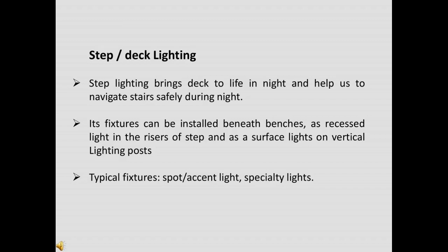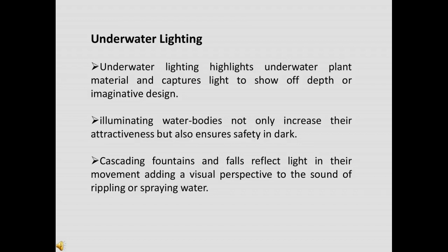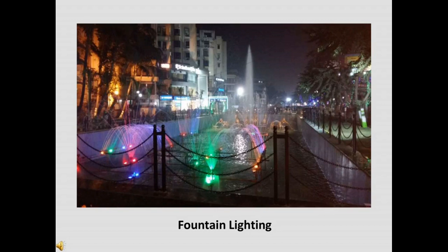Step lighting helps us navigate stairs safely during nights. Fixtures can be installed as recessed lights in the rise of steps or as surface lights on vertical lighting posts. The beauty of your yard is showcased with landscape lighting even when it is hidden within nature. You can highlight your garden and give way to your driveway and walkup. Underwater lighting highlights underwater plant material and captures light to show off depth or imaginative design. Illuminating water bodies not only increases their attractiveness but also ensures safety in the dark. You can display a dramatic waterfall with any landscape lighting style.